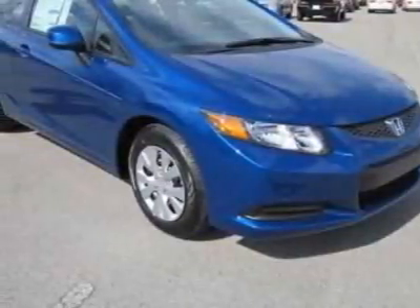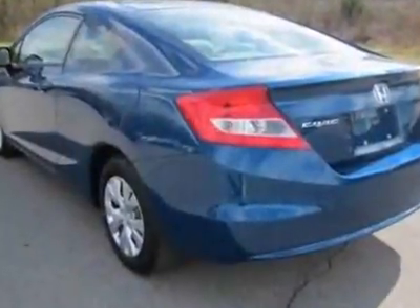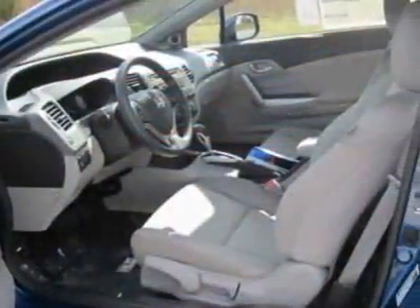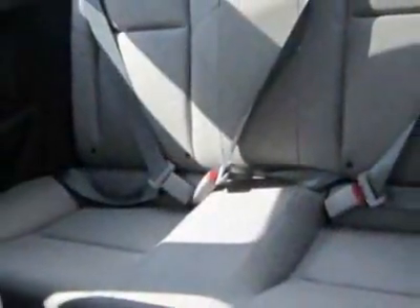Take a look at this new 2012 Honda Civic Coupe. For your protection, this vehicle has a full factory warranty. This vehicle gets an estimated 28 miles per gallon in the city and an estimated 39 on the highway.